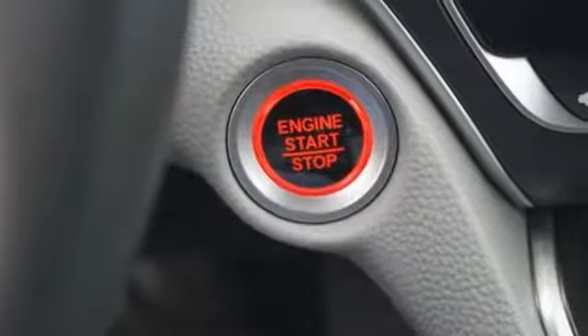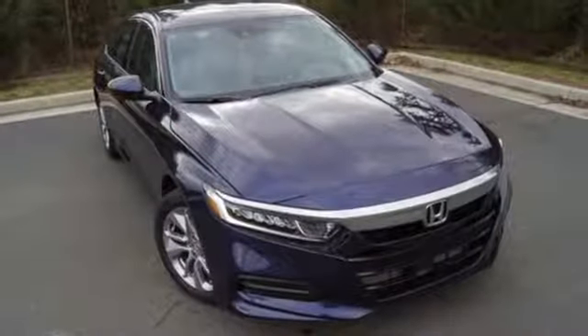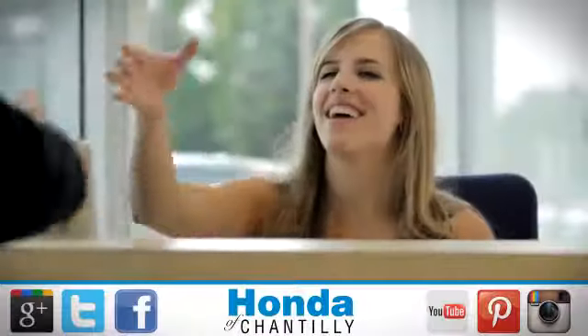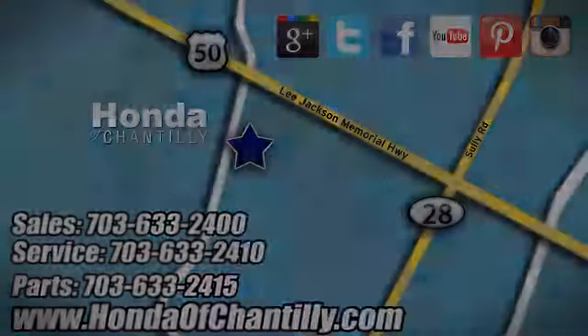Honda's created some of the most admired vehicles on the planet. Someone is going to drive this fantastic vehicle off the lot — it should be you. Test drive it today at Honda of Chantilly. We're conveniently located just south of Dulles Airport at 4175 Stonecroft Boulevard in Chantilly.